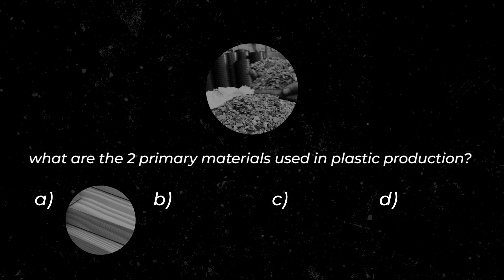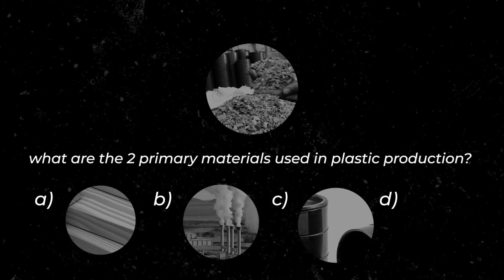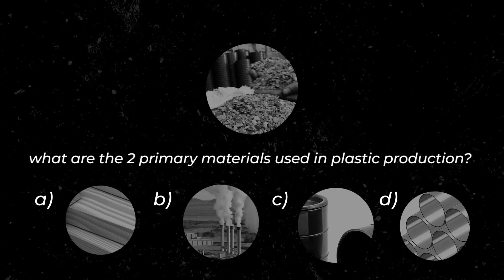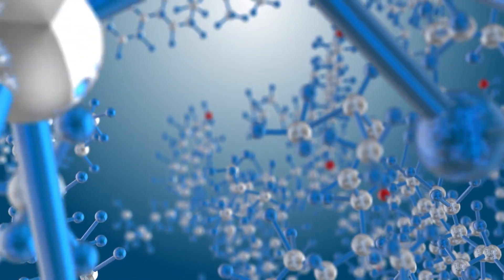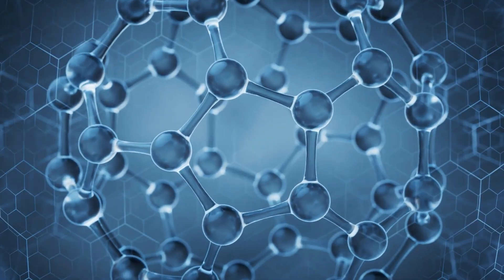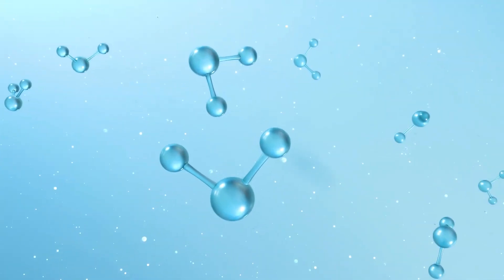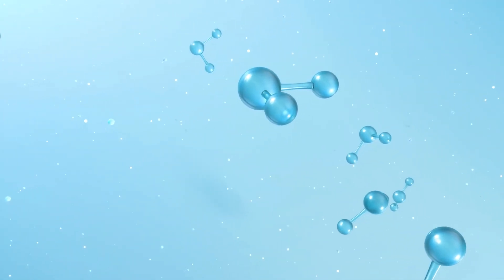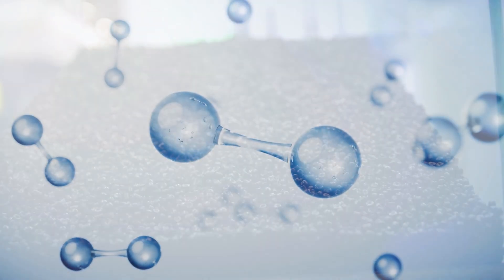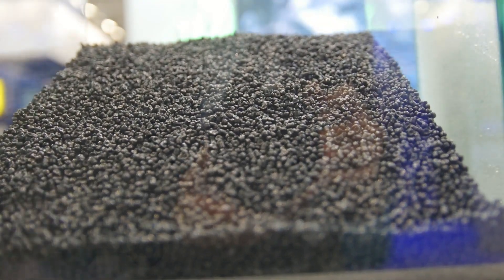Your options are processed wood, natural gas, crude oil, or aluminum. If you guessed natural gas and crude oil, you are right. Crude oil is a complex mixture of hydrocarbons, which are molecules composed of hydrogen and carbon. Deep within crude oil are shorter hydrocarbon molecules called ethylene and propylene. These hydrocarbons are the basic building blocks used to produce plastic polymers.